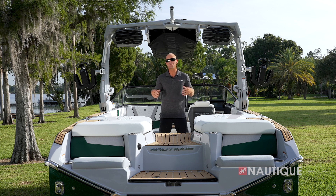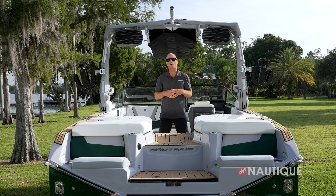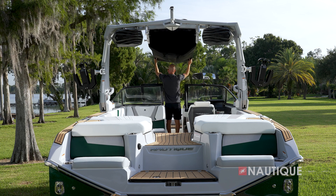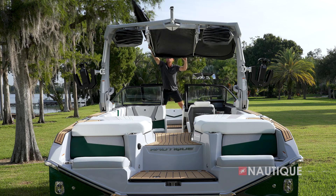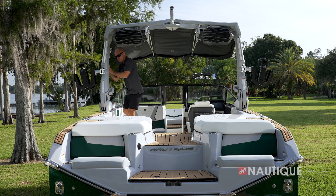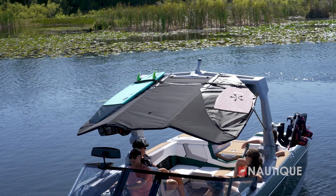If you're looking for the perfect shade option for your G25, check out our tower-mounted Bimini with surf pockets, shown here in its booted position. In this position, it opens up the perimeter seating so you can get the sun when you want it, and this is also how you tow it down the road. But when you're ready for some shade, all you have to do is take off the boot, fold out the wings, engage the arms, and now you've got great sun protection with two additional surf pockets up top.